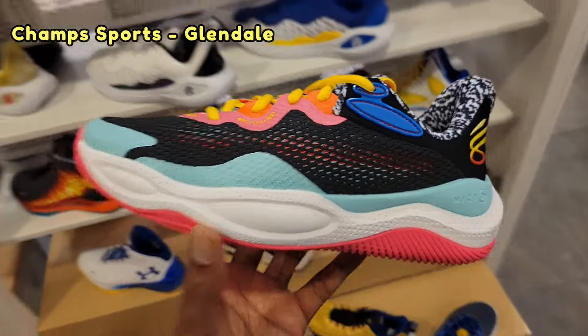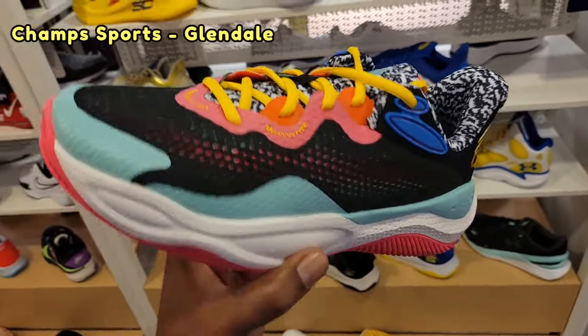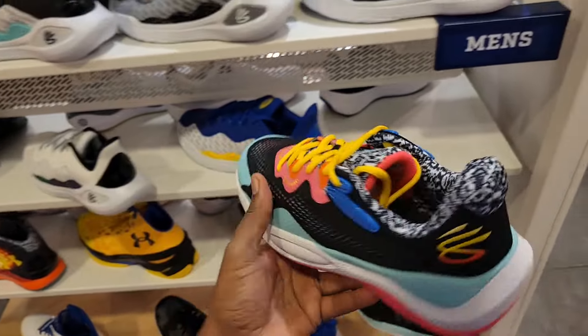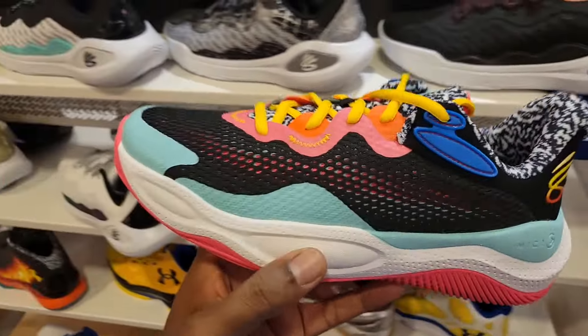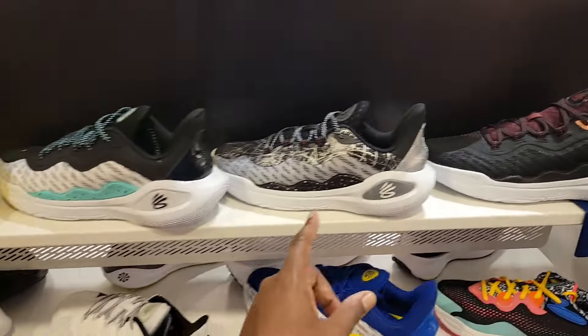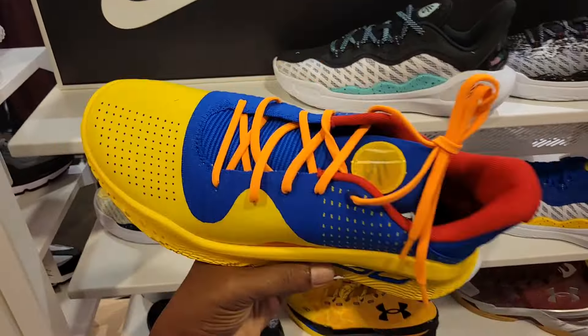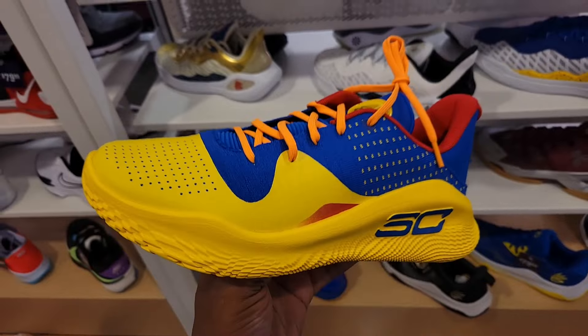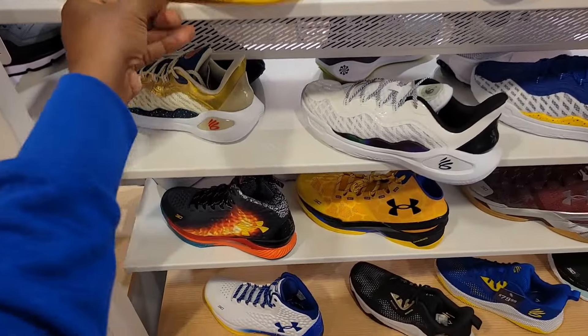The Curry Splash — first time seeing this Curry Splash in this colorway. He wore these during All-Star Weekend, I think during the three-point shootout. But this is definitely a dope colorway on this shoe. A few different Curry 11s — this is also a new shoe coming back again. Let me know if you guys are a fan of this one. This colorway is pretty deep — decent, Golden State Warrior vibes.